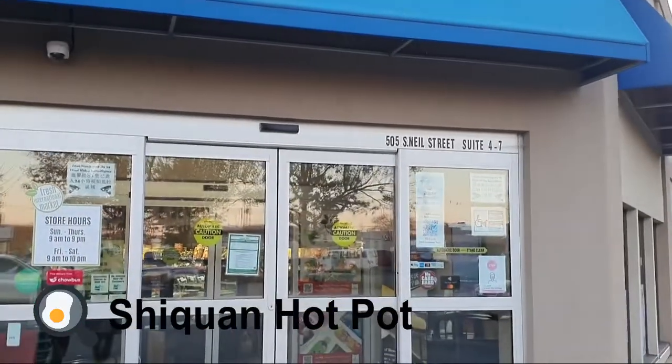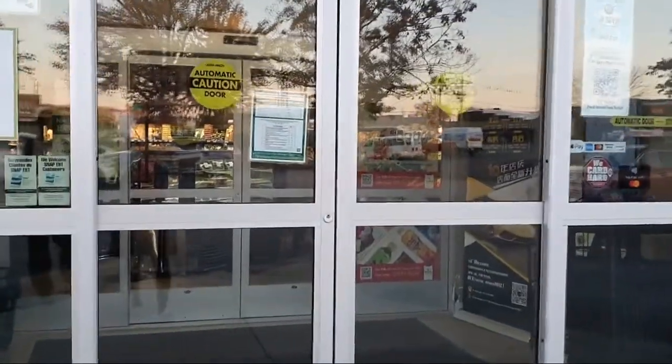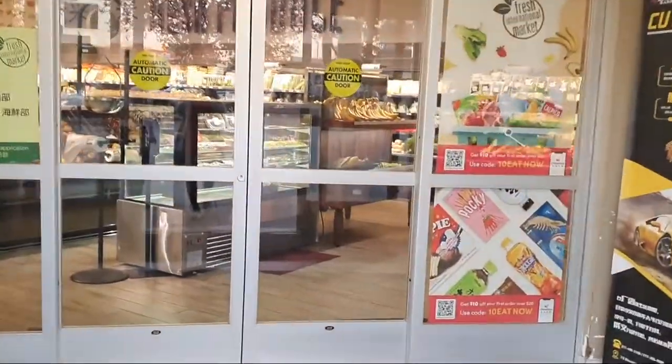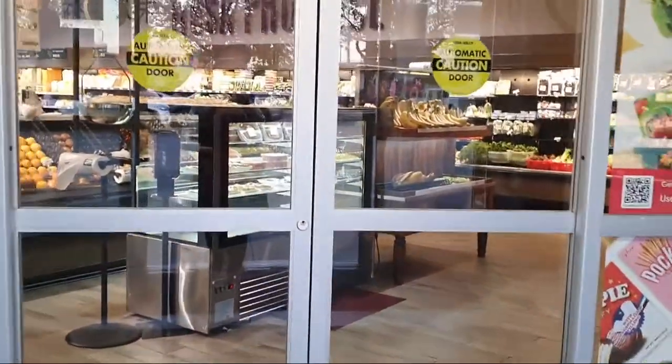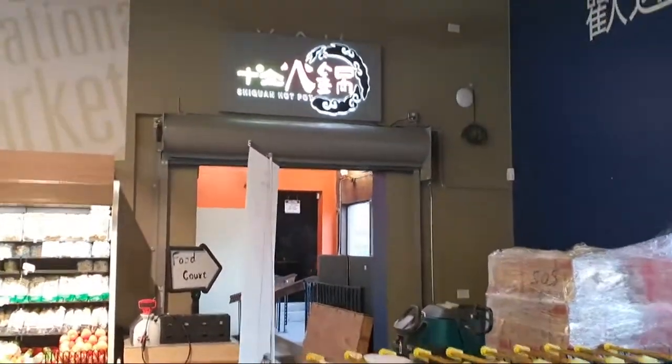So the second place is Sichuan Hot Pot, located inside Fresh International Market. We like the fresh shiitake mushrooms and other mushrooms, and you can also buy really good tofu and soy bean milk over here.